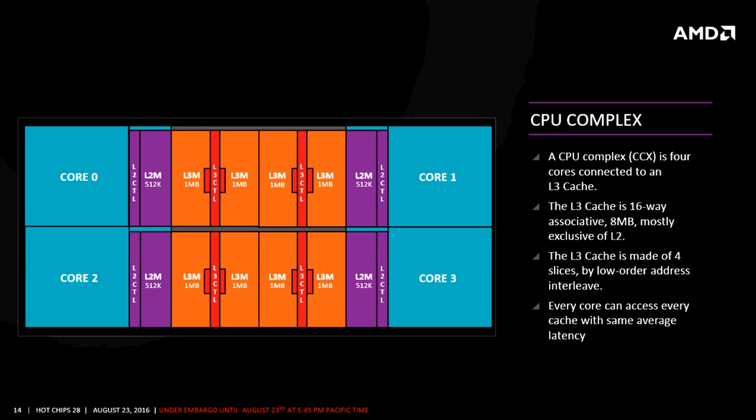Moving on to what AMD calls a CPU complex — here we can see a 4-core CPU, with the cores on each side and the levels of cache progressively moving towards the centre. So a CPU complex is 4 cores connected to the L3 cache. The CPU we've heard about so far, Summit Ridge, is an 8-core CPU — basically two of these CPU complexes on the same chip.